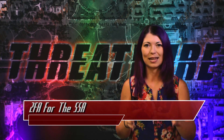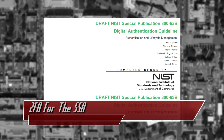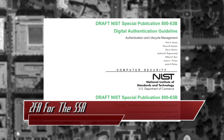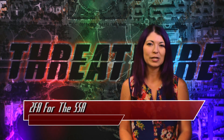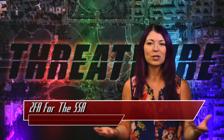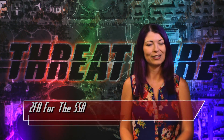With this announcement also comes a message from the US National Institute of Standards and Technology, or NIST. They stated: "Due to the risk that SMS messages may be intercepted or redirected, implementers of new systems should carefully consider alternative authenticators." So NIST is basically recommending not using SMS because it can be hacked, and they want you to use something else instead, like biometrics, to authenticate with two-factor authentication.